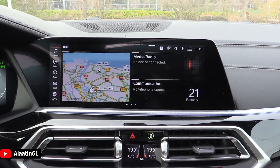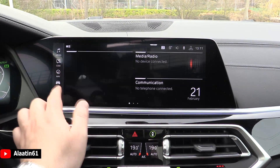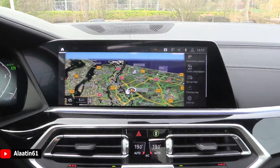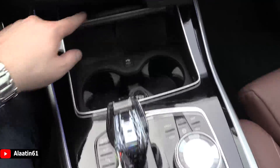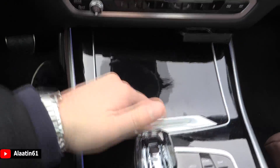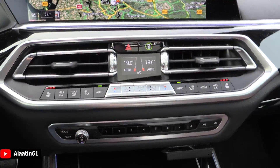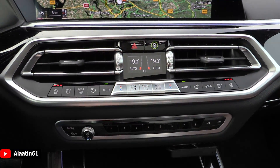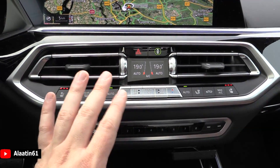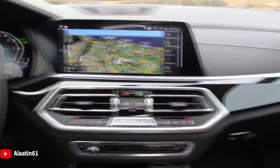You can set up driver profiles and go on the internet. Here you have the cup holders, wireless charging, USB power outlet, and a small storage area. The quality of the buttons is really nice. You also have the climate control settings — new with the screens — and you can buy it with the perfume system, just like the 7 Series. The ambient lighting here looks beautiful.